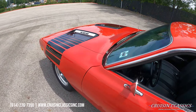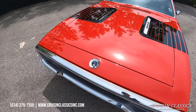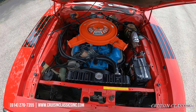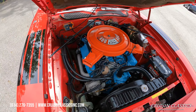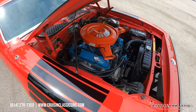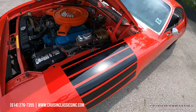Let me go ahead and pop the hood, show you guys what's under there — no hiding under there. Here's an engine bay shot — you can see the car has received an engine bay detail, very very nice and presentable. Intake, valve covers, and engine block have all been repainted. Your fender tag is still intact.